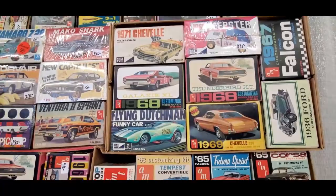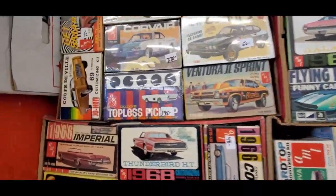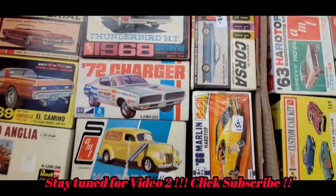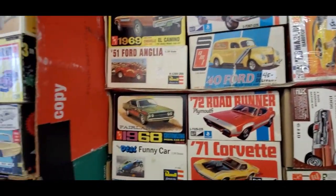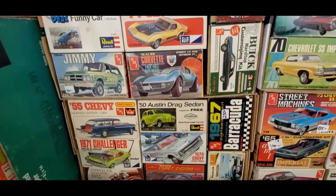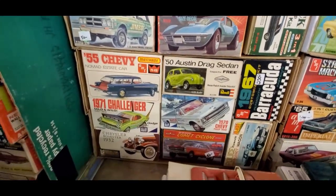We got a T-Bird over there, and that Chevelle is hilarious — I think it's great. And a Coupe de Ville customized Johan, Corvair $48, Marlin $150. That's almost as expensive as the Marlin we saw on the field today. Barracuda, a customizing kit, A&T $250.